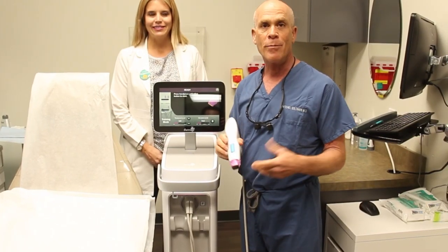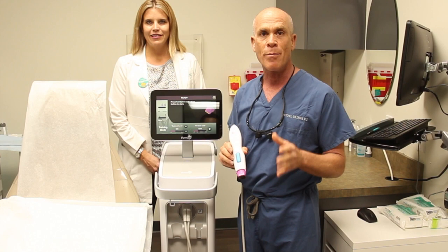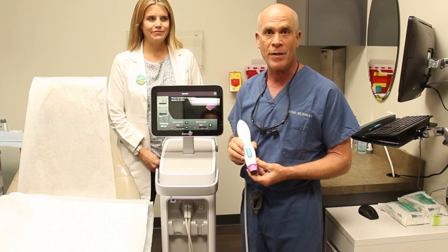Hi, I'm Dr. Mitch Goldman at Cosmetic Laser Dermatology, and we'd like to introduce the brand new Thermage FLX. We're the first group in San Diego to actually have this machine.